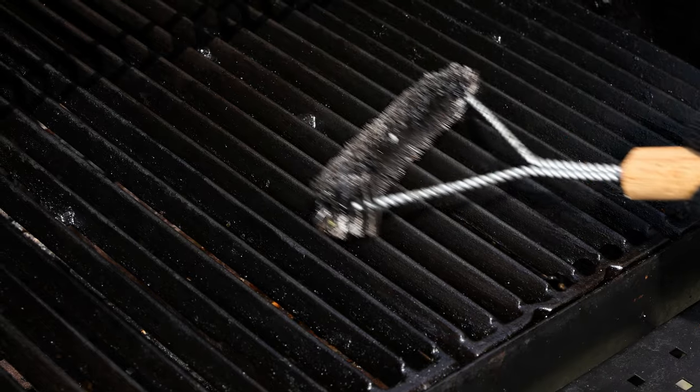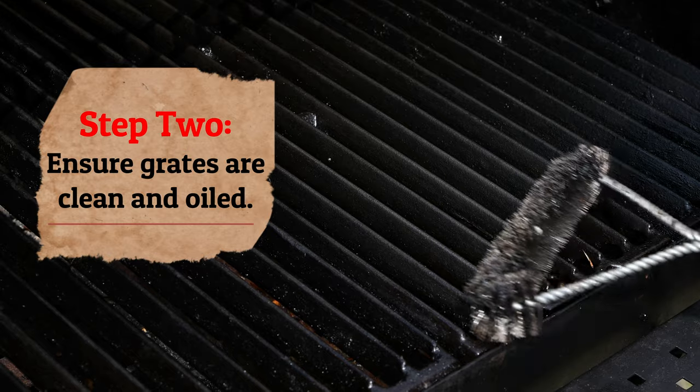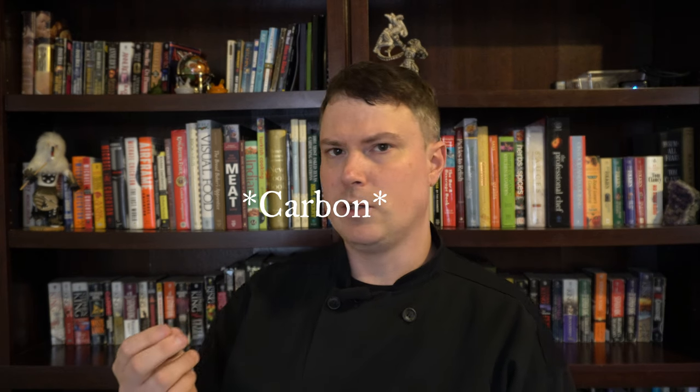You're going to want to make sure that your grates are nice and clean beforehand. Get the grill nice and hot, brush it with a grill brush. You can take a towel and wipe the grates clean so you don't get any charcoal residue on your food. Then you can brush it with an oily towel — put a little oil on a towel and rub the grill grates to help prevent sticking.